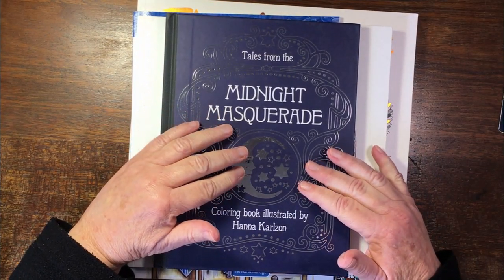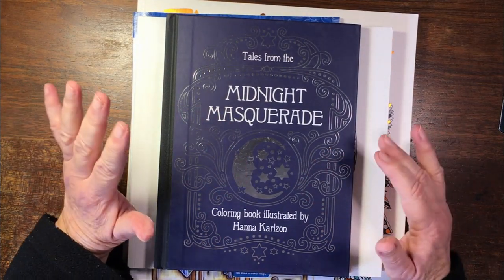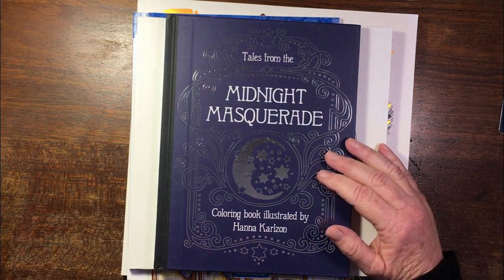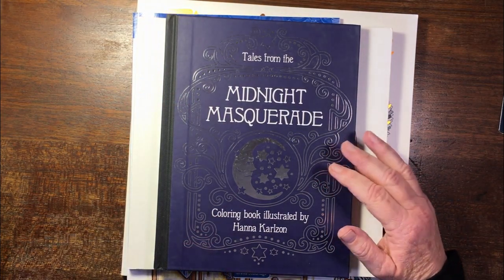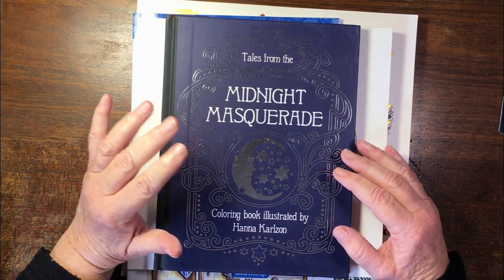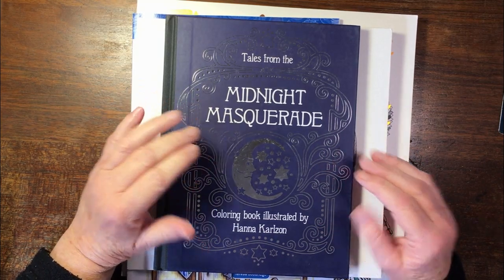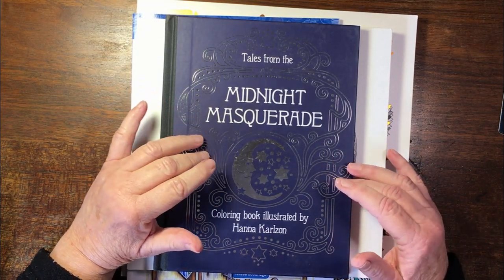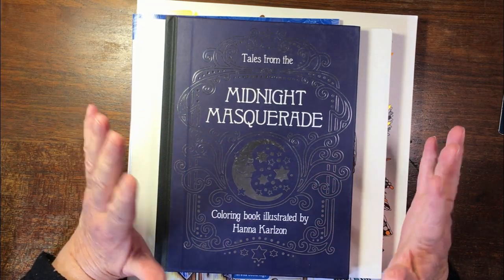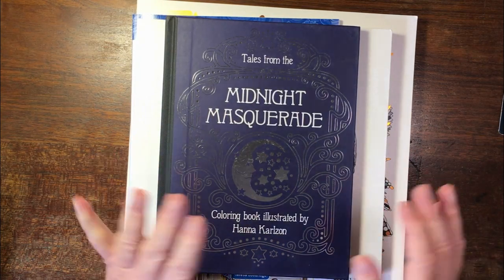Hello there, this is Liz Wright from Liz at Home in Cape Town, South Africa. Today I'm going to do a haul share. These are my various products that I've received over the last two months and I thought I'd share them with you. I don't think there's anything in the haul that you will not have seen on other channels before, but I'm delighted with my new things.